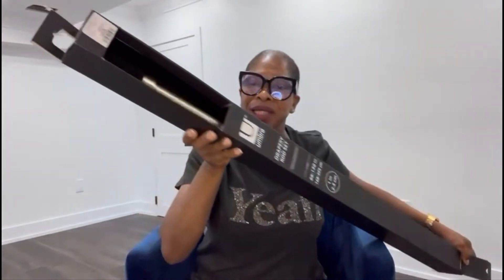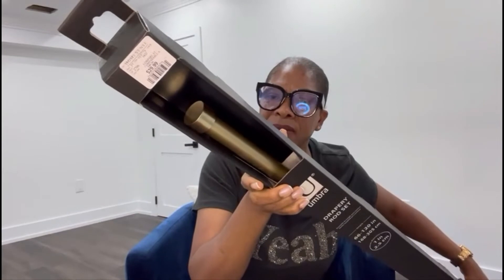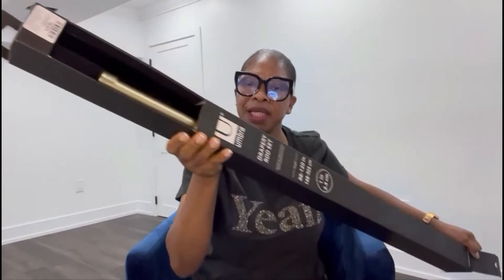I have a curtain rod here. You can't go wrong at HomeSense, you just can't go wrong at HomeSense. This is a gold curtain rod and the price is $29.99.